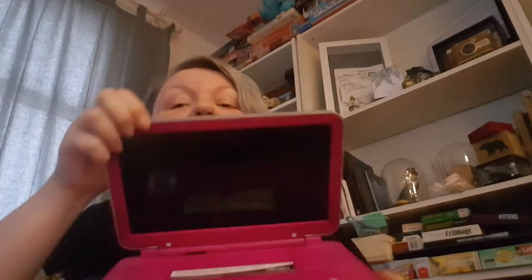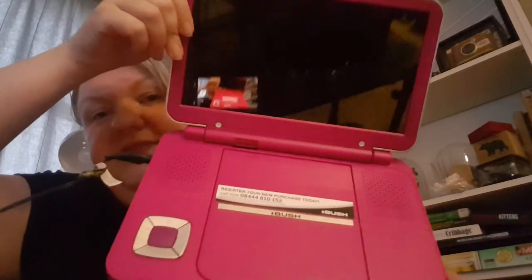I also spent some money the other day and bought this pink portable DVD player.